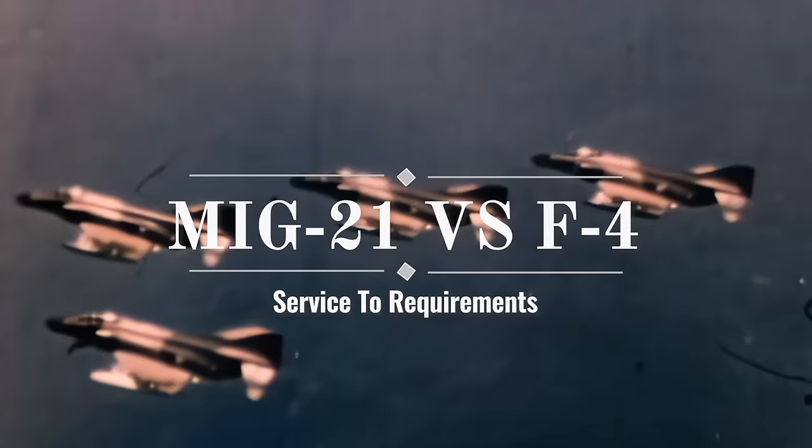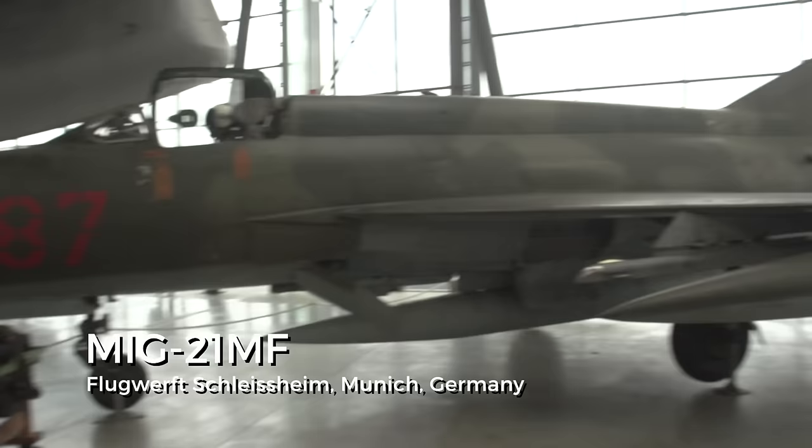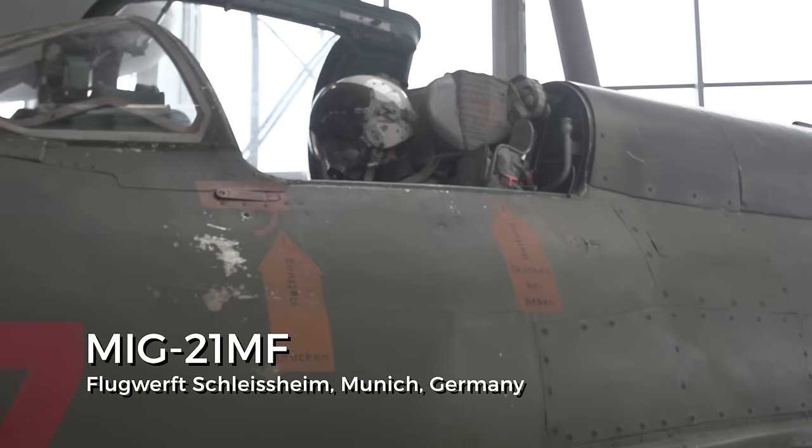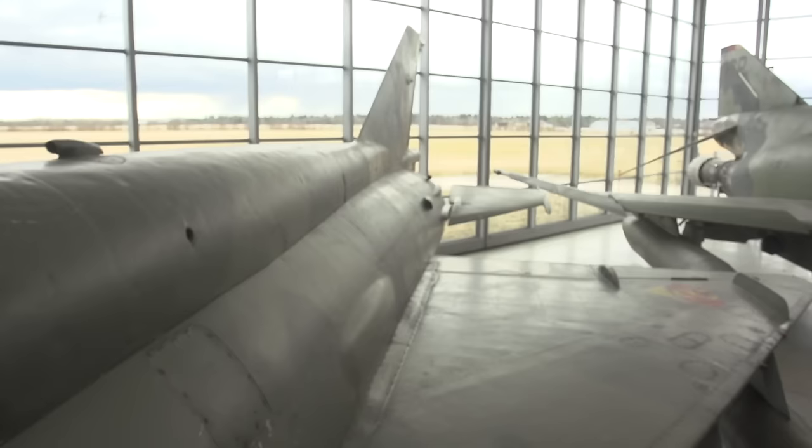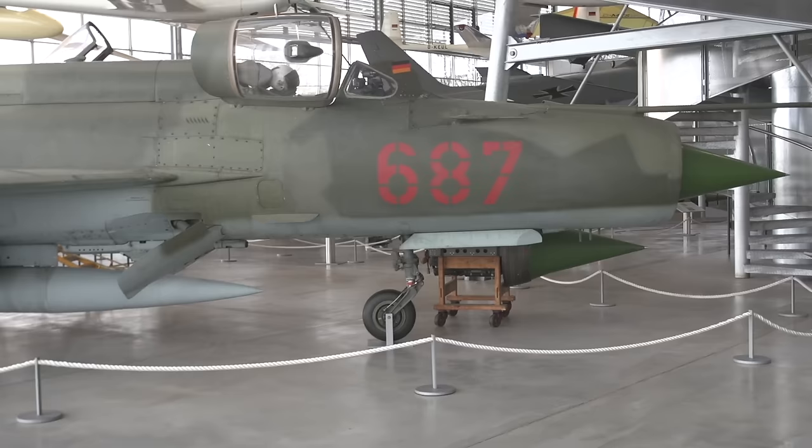First, the combatants: the MiG-21 and the F-4 Phantom II. The MiG-21 was an aircraft optimized for fast and short air-to-air interceptions. It was lightweight, supersonic, maneuverable, and lightly armed with just enough range to intercept fighters or bombers. Though it had little endurance and few loadout options, as an interceptor it was exactly what North Vietnam needed.